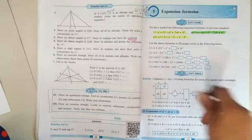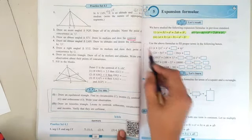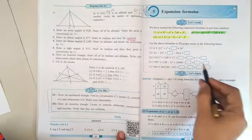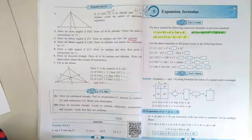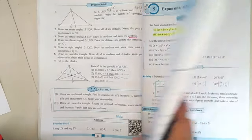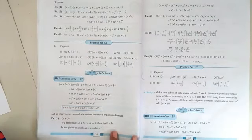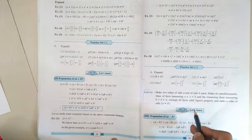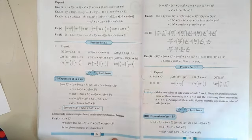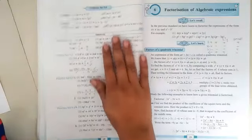Let's start the fifth unit on expansion formulas. The examples given here are for self-practice only and will not come in the examination — from page number twenty-three. On page number twenty-five, an activity is given which is also cancelled for this year. The rest of the exercises will be as they are.